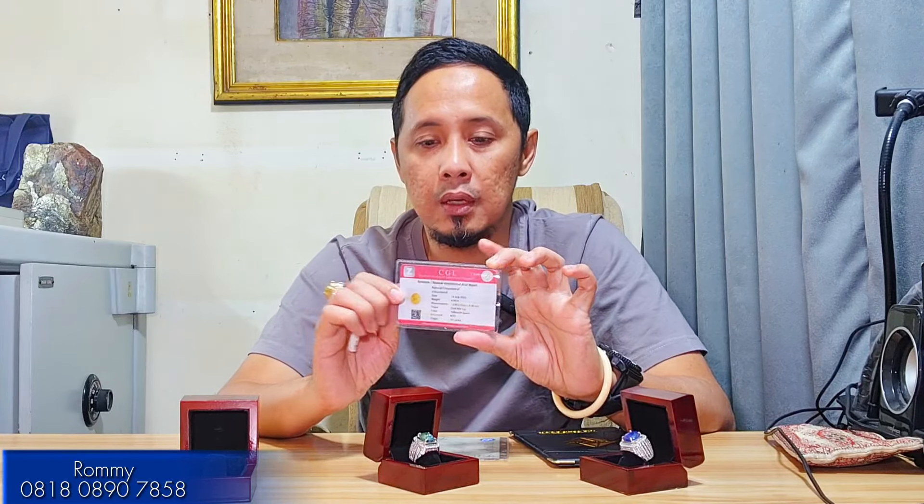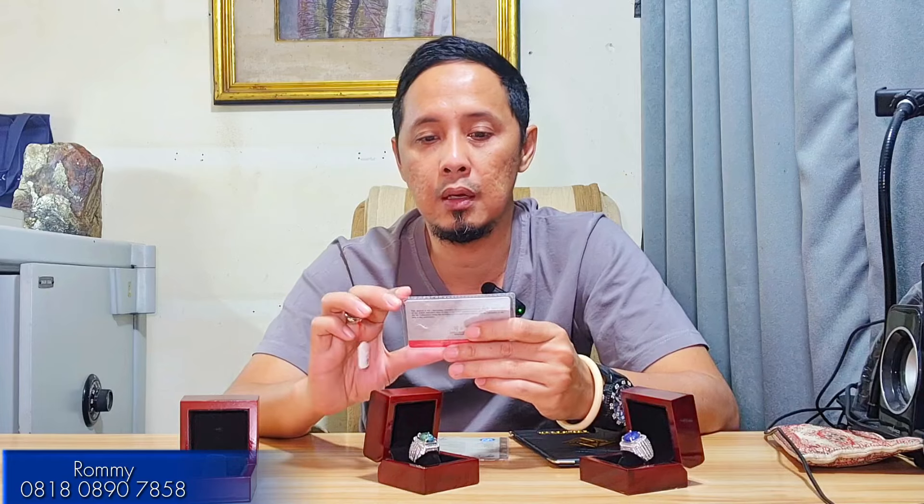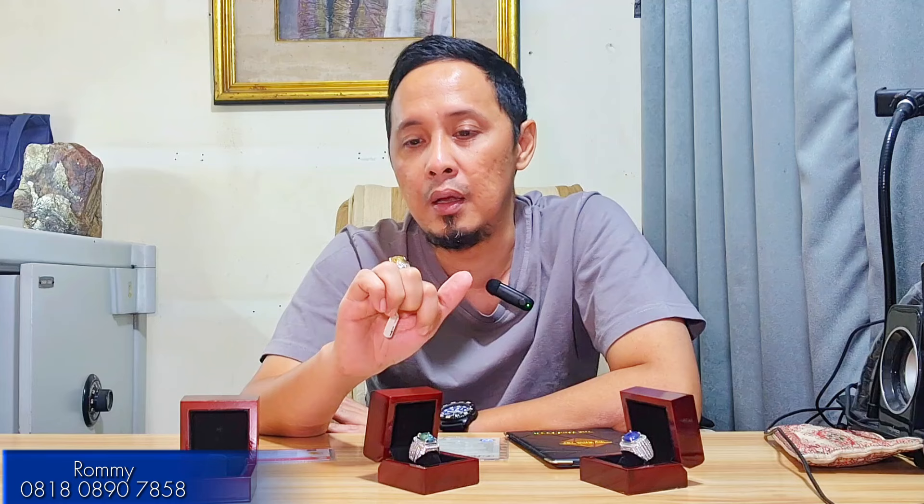For the certification, it is from CG Lab. The details show it is a natural chrysoberyl, weight 9.20 carat, dimensions 12.89 x 10.64 x 9.36 mm, shape oval, color yellow-green, no heat treatment, origin from Sri Lanka (Selangka Salon). The certification details are very good.